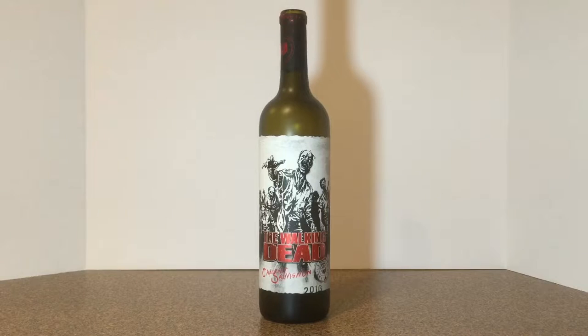We have a fun little tradition where once we're done giving out candy, we settle in, watch a scary movie, and have a few drinks together.